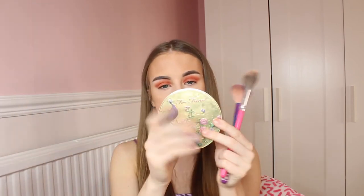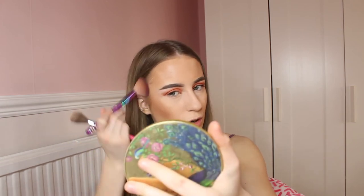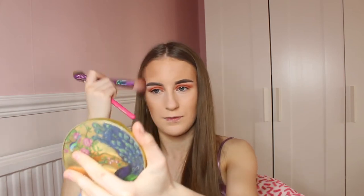Now I will be going in with my Too Faced Natural Lust Bronzer, which is actually discontinued. I will be using the Spectrum A05 brush for my contour and the Peaches and Cream Brush in PC03 for my nose. I will start with the contour brush to add some more colour and bronzing to my face. I love adding bronzer onto my face — it is probably my favourite part of applying makeup.